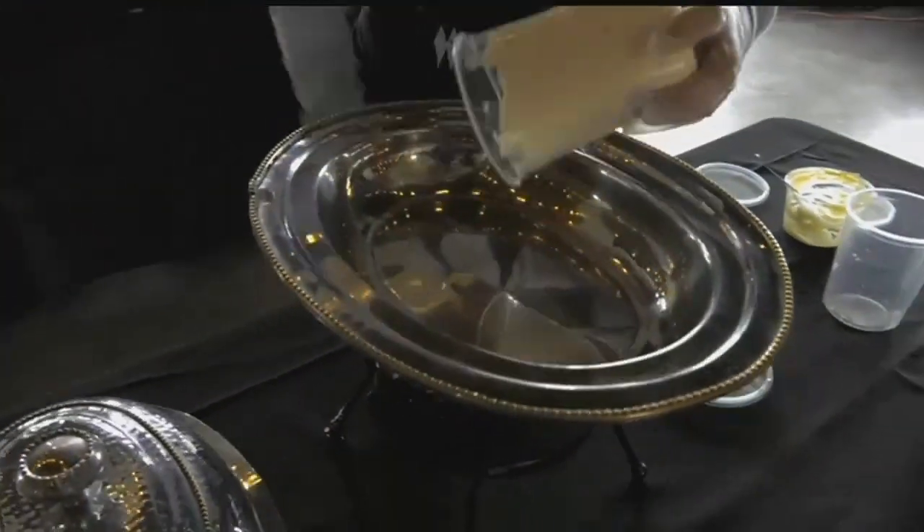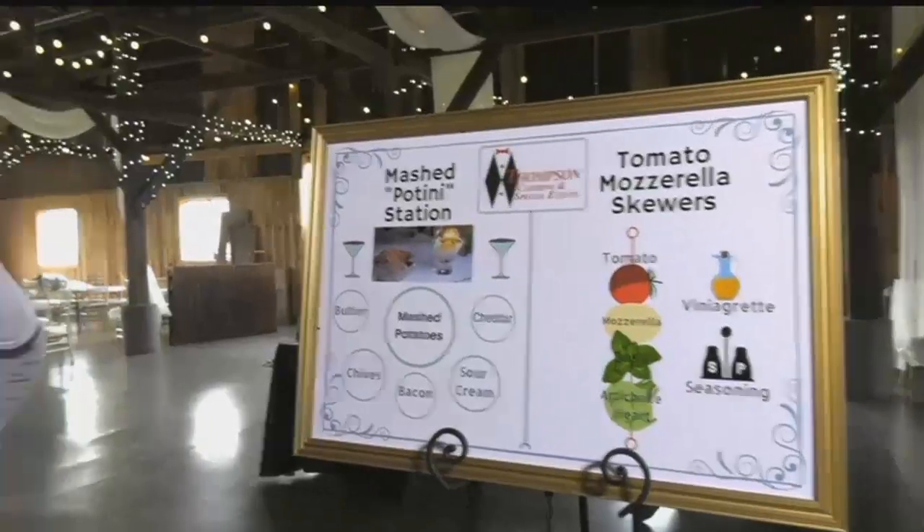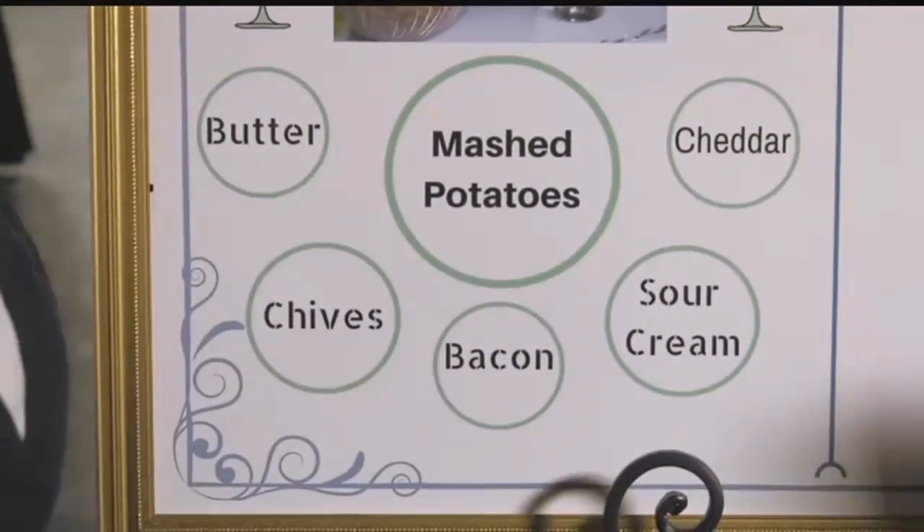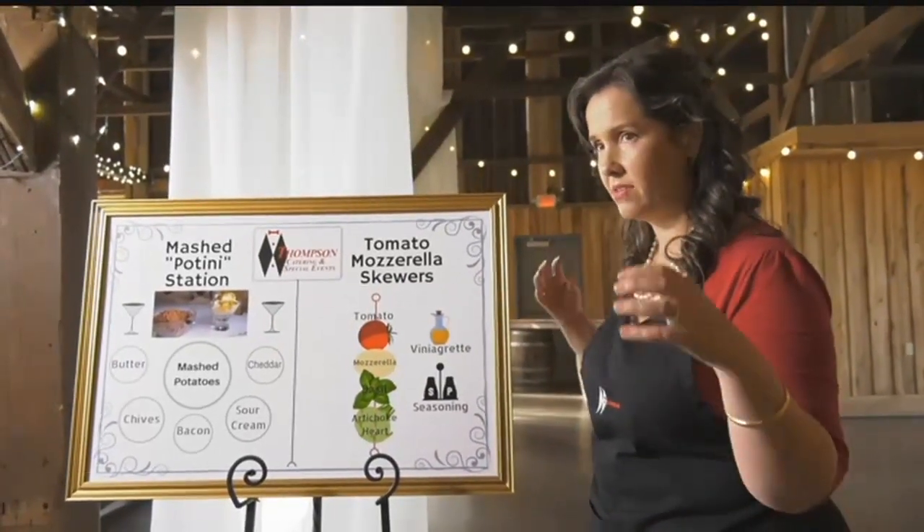Today we're going to put together a loaded mashed potato martini station. You're going to take the ingredients, put them into the bowls, and then arrange them on the table in the order that you see here — the mashed potatoes in the middle, the bowls around the outside, and the martini glasses on the outside.